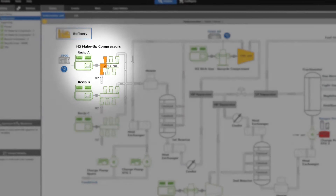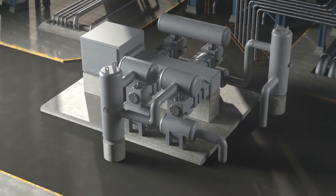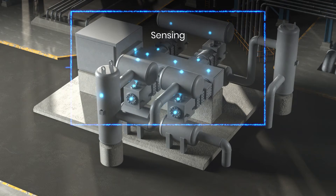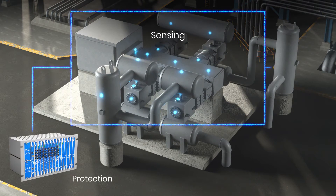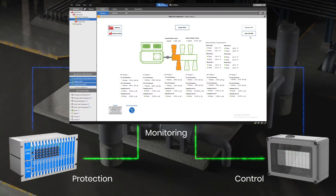Reciprocating compressors are one of the most critical assets within the processes they serve. When compared with a centrifugal machine, they require a specialized monitoring approach designed to handle all of the unique challenges they bear, from crosshead load, valve wear, and cylinder performance.